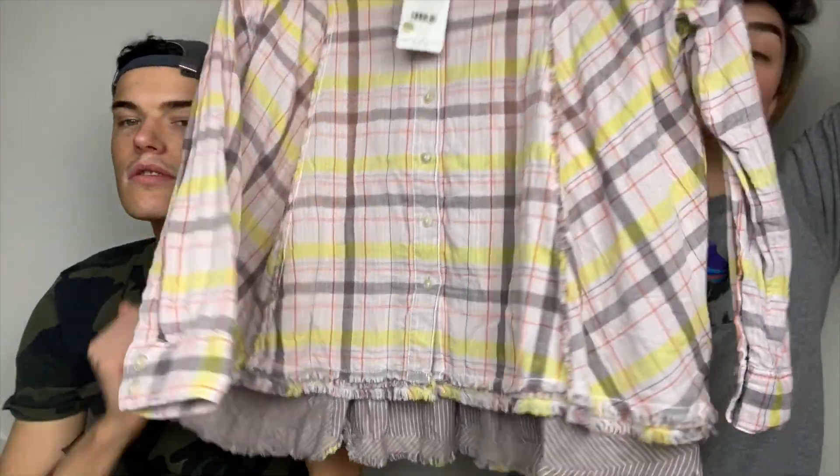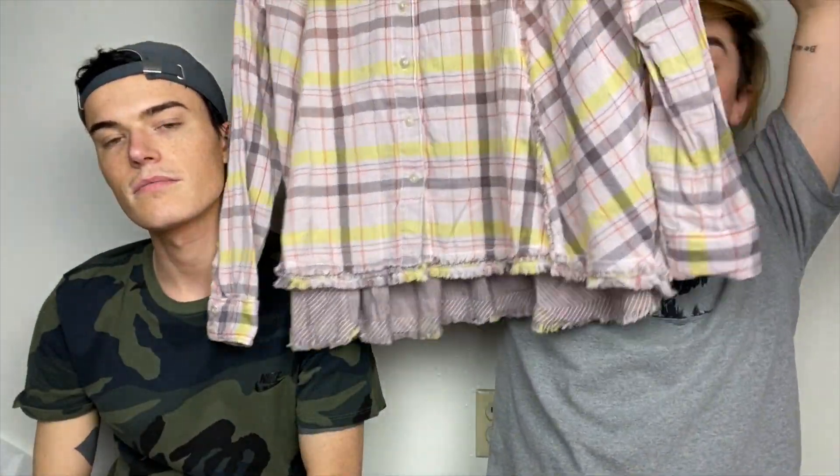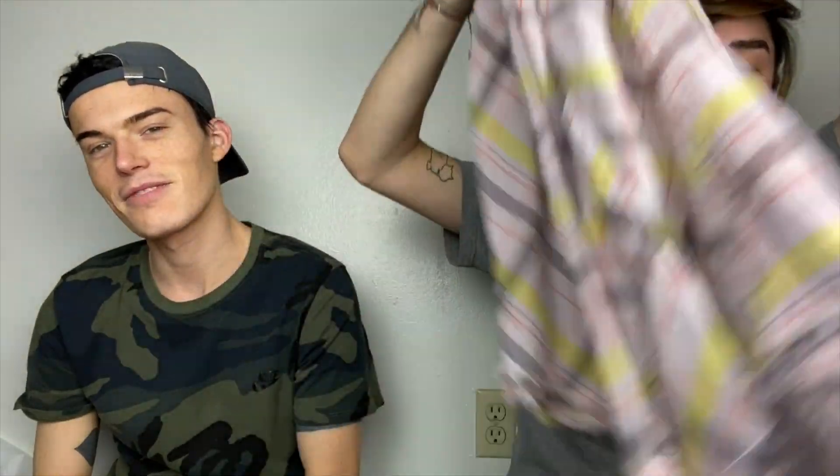One of many more Free People. We the Free, size extra small — this is a super cute, like pinky, reddy, blacky, yellowy thermal with the raw hem on it and the contrast distressing. Super cute, pleat-y, and that was an extra small.